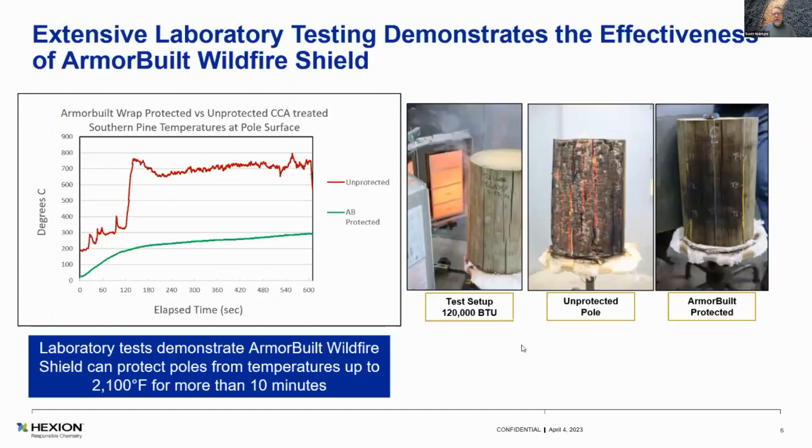What you want to key in on here is the protected and unprotected lines on that graph. The protected is the green line. That delta — we'll call it 600°C — is just pretty exciting for us, how well this protects the wood from heat.